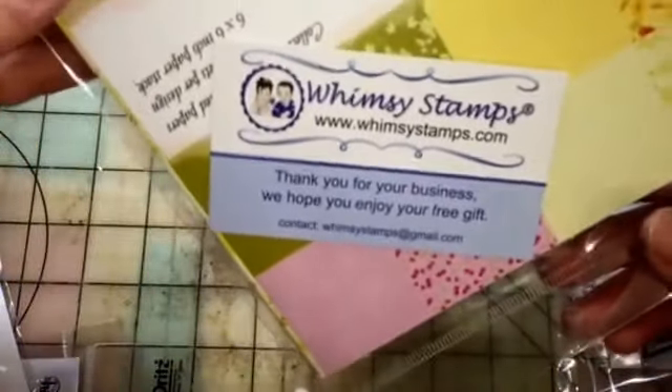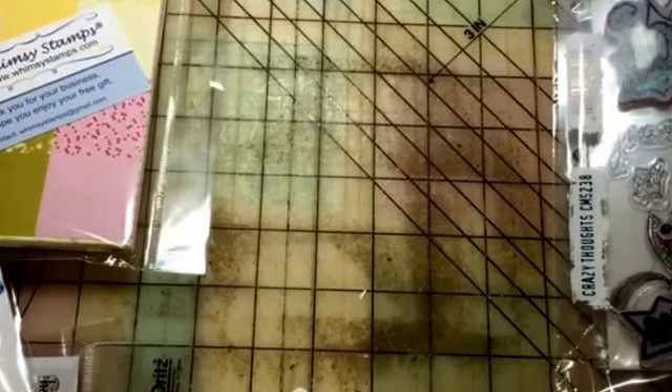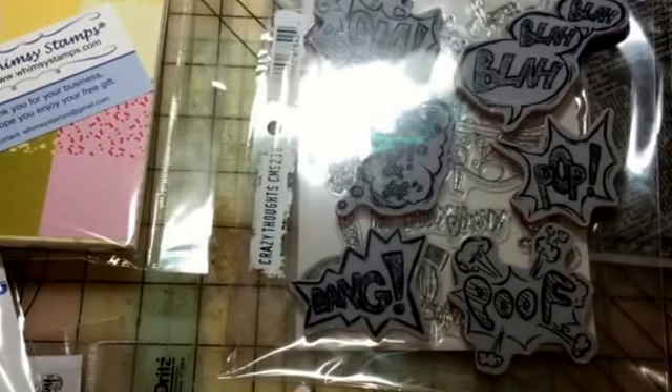My freebie — they always include a freebie — and they sent me a paper pad this time, which I'm really glad about. I've never gotten a paper pad from them before. I also got two more but those are a surprise for somebody, so I'm not going to show those because I know she watches my videos. That is my crafty goodness for today — thanks for watching, bye!